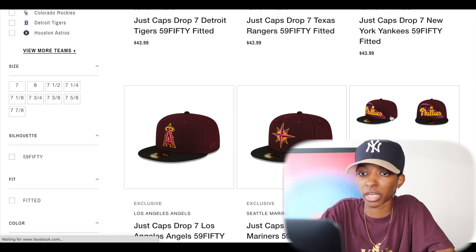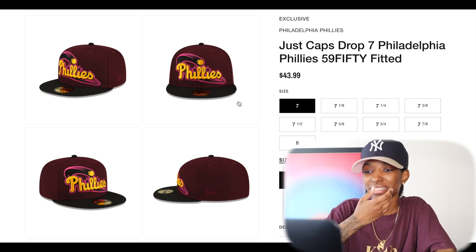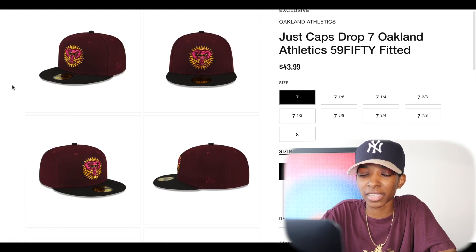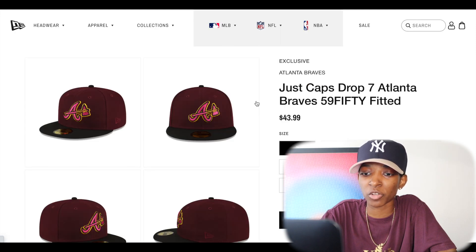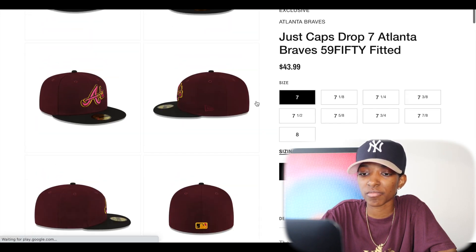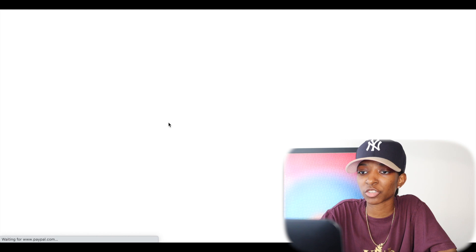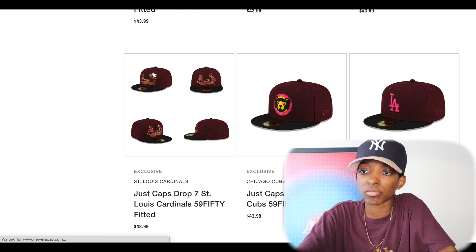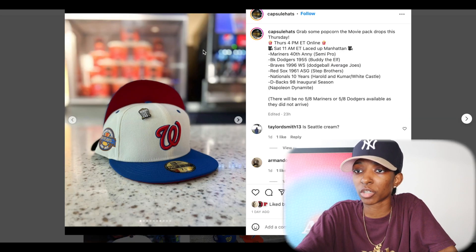Let's take a look at this Phillies with the flying ball — that pink and yellow pops. The contrast between that pink and yellow on the dark crown, it pops really nicely. Got the Oakland A's — the elephant with the bats and the shades. Atlanta Braves with the tomahawk, the alternate logo — clean. Clean collection coming from New Era. Y'all let me know if you picked anything up down below. Cubs is pretty nice too on this one. Cardinals as well. Don't sleep on Just Caps Drop 7.